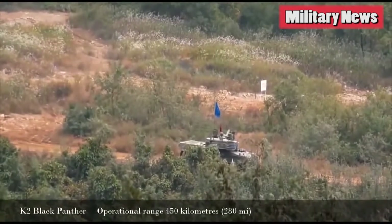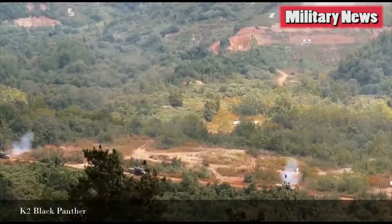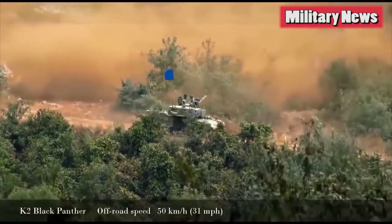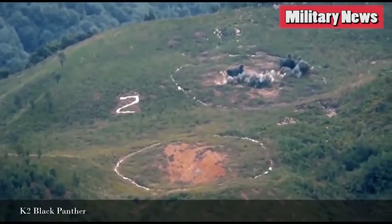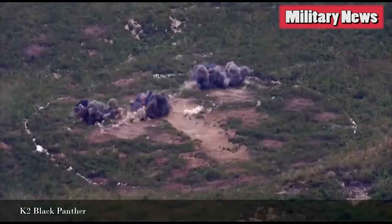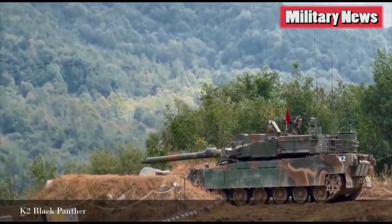The first 100 K2s produced will have MTU engines and successive batches will sport Korean engines. Yet despite the foreign influences, there are some original native innovations. The most noticeable is the tank's hydropneumatic suspension. Originally developed on the K1, an improved version allows the K2 to lower or raise its profile. Like a low-riding streetcar, it can kneel, sit or lean in any direction. This allows the tank to conceal itself using the ultimate hull-down position — the holy grail of defensive tank tactics — where the tank's turret and cannon peek out from behind elevated terrain, hiding most of the tank from any enemies advancing against it.